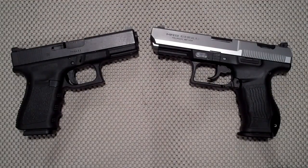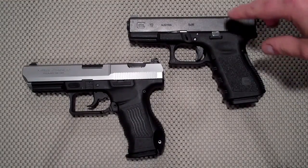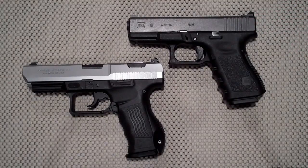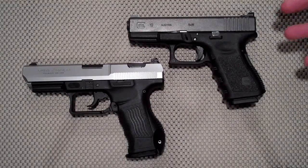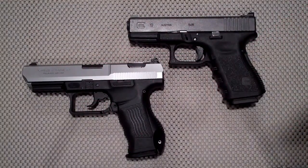Looking at cost: a Gen 3 Glock 19 runs around $499 on the low end up to $520 or a little higher depending on where you buy. Gen 4s go for about $25 more and include an extra magazine. The MR9 averages right around $450. Both come with two magazines out of the box, so we give the advantage to Magnum Research — it's a minimum of $50 cheaper.